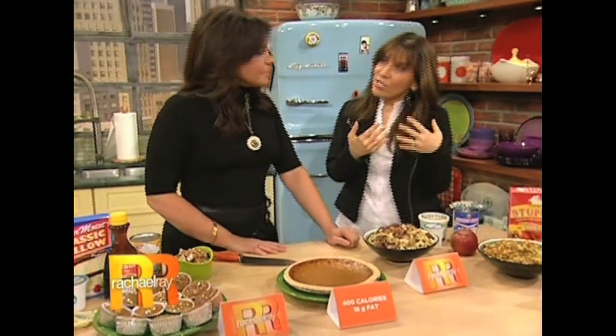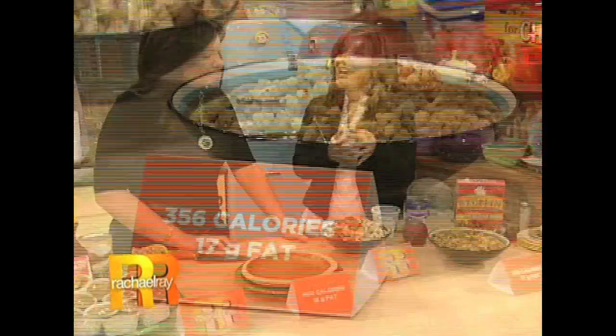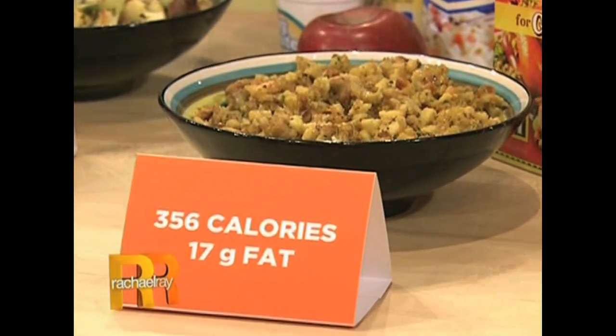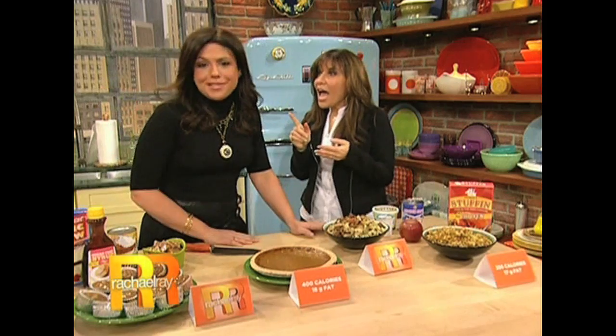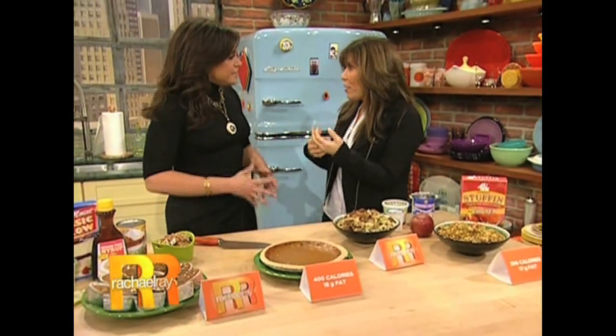First we have stuffing. Now regular stuffing has about 400 calories and about 17 grams of fat per cup because it's loaded with butter. And you know what? I eat like three, four cups. It's more of a throwaway food — you just pile it on the plate, you're not even thinking about it, and you're loading tons of calories on your plate. You don't need to do that.